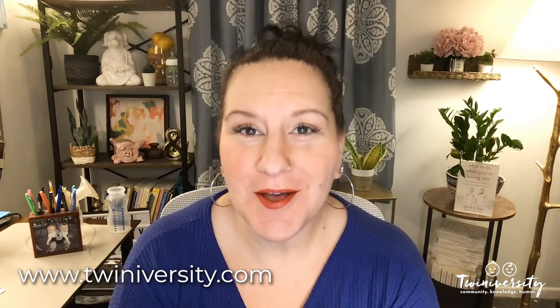Hey everybody, it is me, Natalie Diaz, founder of Twiniversity and author of What to Do When You're Having Two. Can you believe it? We've made it to week 36. Congratulations on your big three-six. I want to jump in immediately to all the great things that we should do this week, make sure things are wrapped up. I'm so excited. Let's get into it.